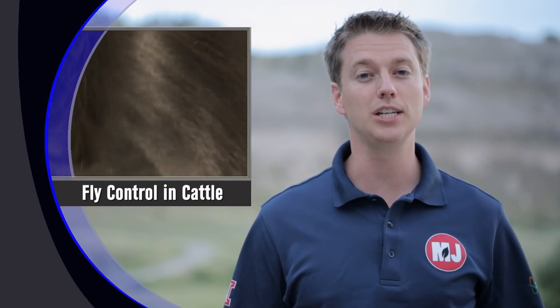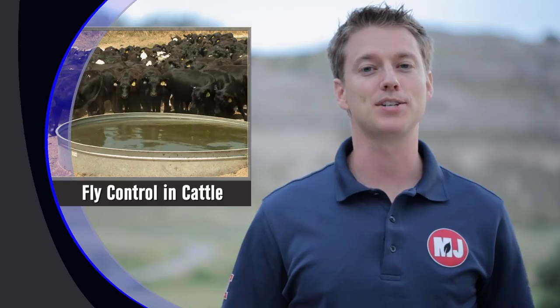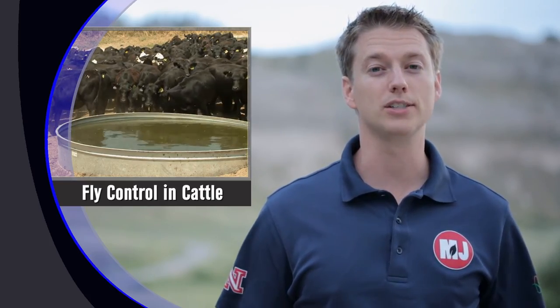Three fly species in Nebraska can reduce weight gains in cattle, damage eye tissue, cause irritation, and cost producers significant money. Nebraska Extension's Dave Boxler says farmers and ranchers need to be aware of face flies, horn flies, and stable flies in Nebraska, especially during this point of summer. We talked with Dave near the West Central Research and Extension Center in North Platte about fly numbers so far in 2016.